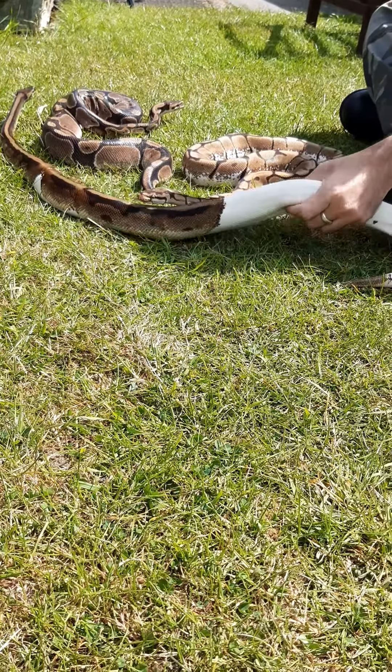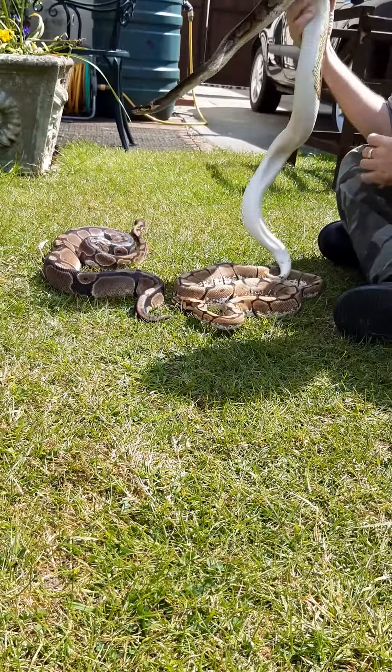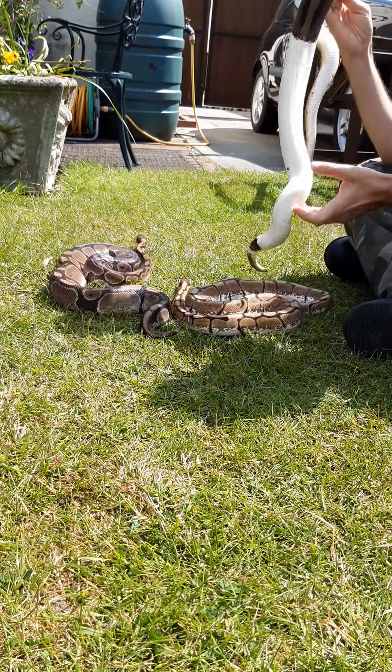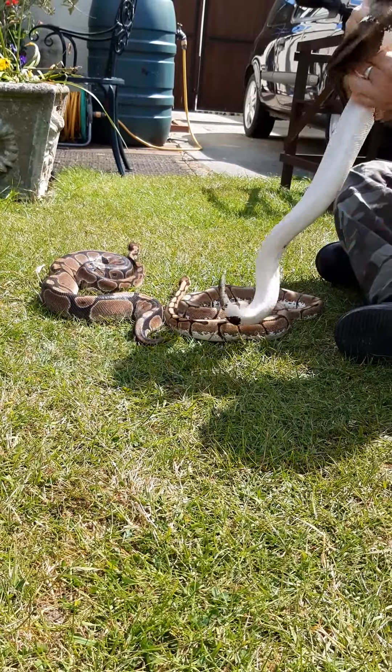We've got Ron, who is our Pied Ball Royal Python. It's called a Pied Ball because of the colouration difference — sort of white at the bottom and sort of a normal colouration at the top.